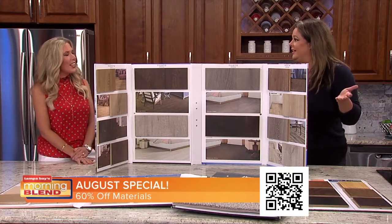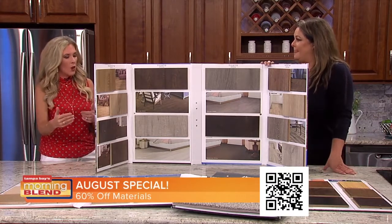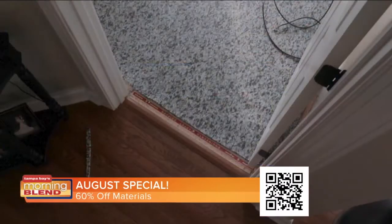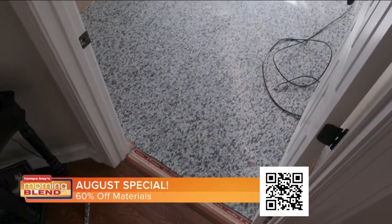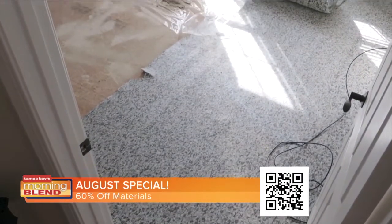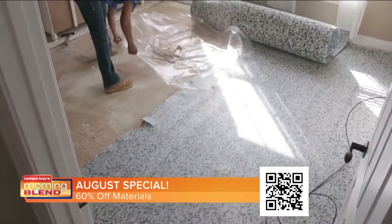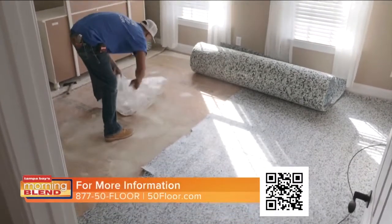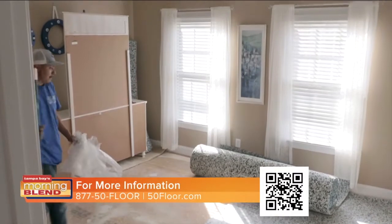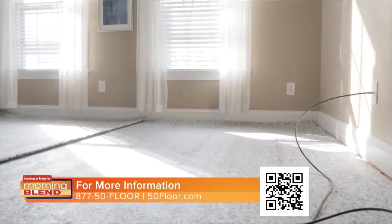60% off. And the last step in the process is installation — you know up front what you're looking for, and they make it easier on you. We're a one-stop shop. What good is it if you're buying this beautiful material and you have no one to install it? Finding a trustworthy worker these days who will get the job done fast and done right is unfortunately hard to find — but not with 50 Floor.